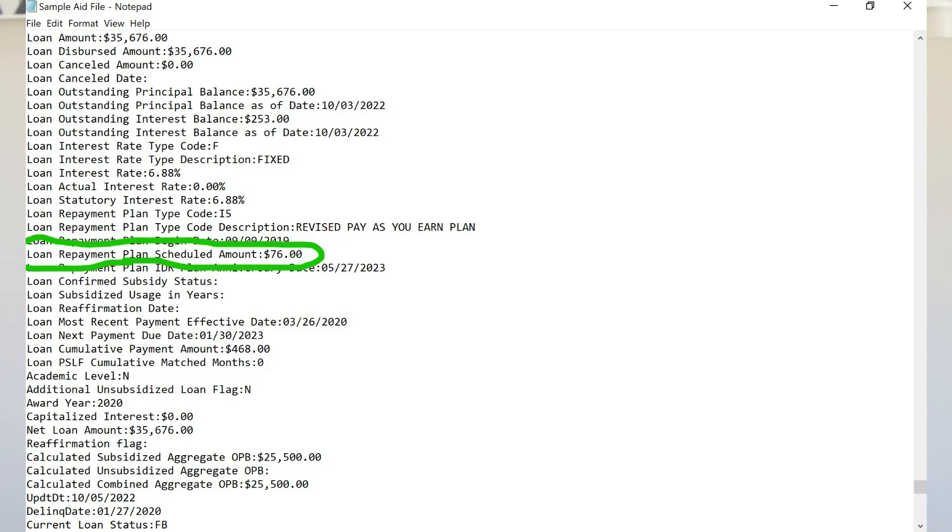When it comes to what that payment will be, it will be whatever it was prior to the payment freeze itself. Since that was almost three years ago — and will have been over three years by the time they resume — it's easy to understand that you might have forgotten what that payment will be. But you can find it on the aid data file you downloaded in step three. You have on the screen an example of an aid data file — it's a huge document that tells you literally everything about every single student loan you've ever taken out.